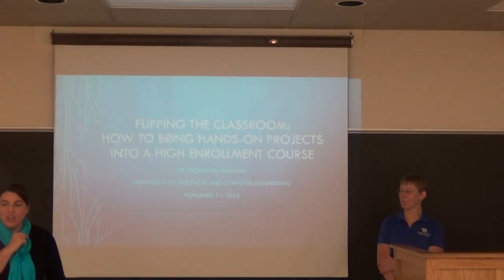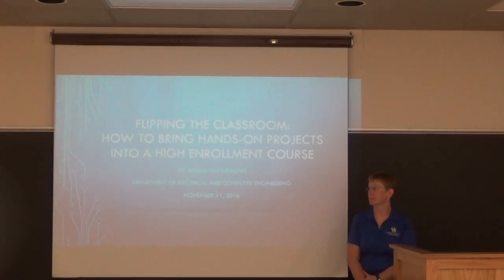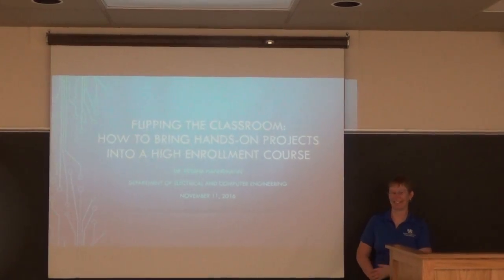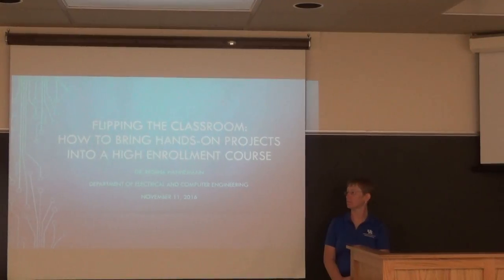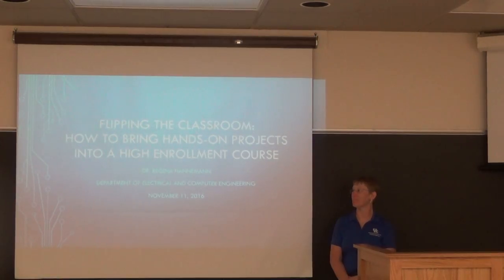Today we have with us Dr. Regina Hammond from the Electrical and Computer Engineering Department. She's going to be talking to us about her experience with flipping a large enrollment classroom — and when I say large enrollment, it's large for engineering — keeping the hands-on portions still in the class, even though it's a flipped classroom.